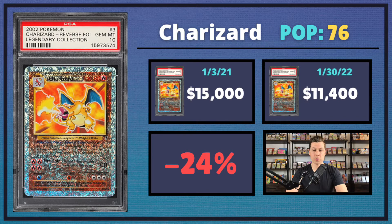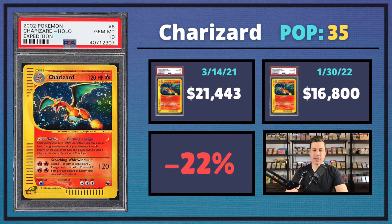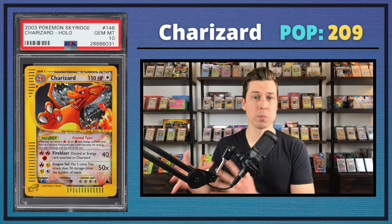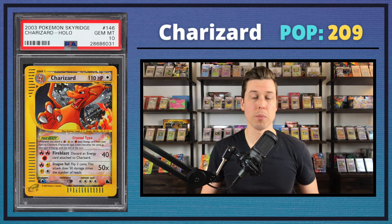Next up, we have the Legendary Collection Charizard in PSA 10 — a 24% decrease, coming in at $11,400. Then we have the Expedition Charizard in PSA 10, which saw a 22% drop coming in at $16,800. Although it dropped by 22%, it still sold for more than its Skyridge e-reader counterpart, which sold for $16,200. This goes to show how much collectors value the Skyridge artwork — Skyridge has a pop of 209 while Expedition only has a pop of 35. The Crystal Charizard is probably top three artworks of all time, and even with a lot more supply, it's selling at around the same price point as a much lower pop Charizard.